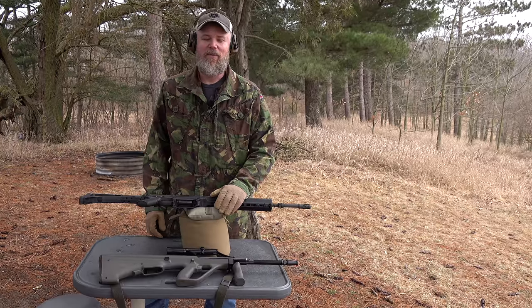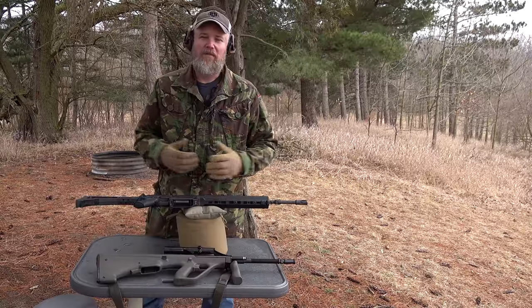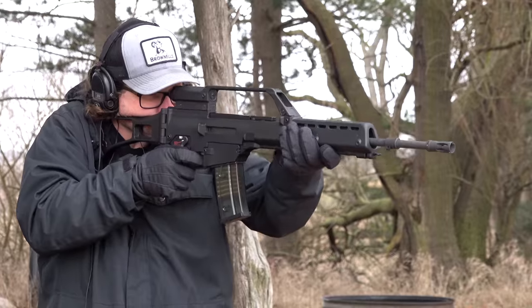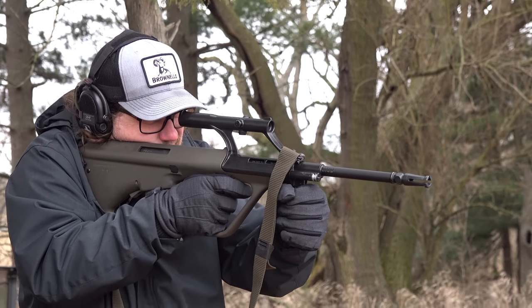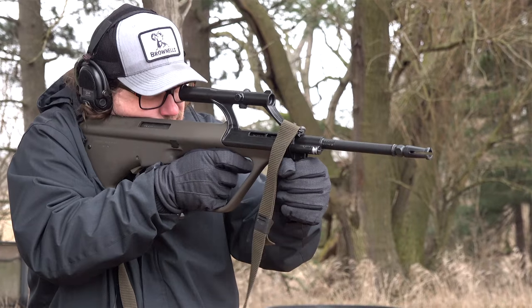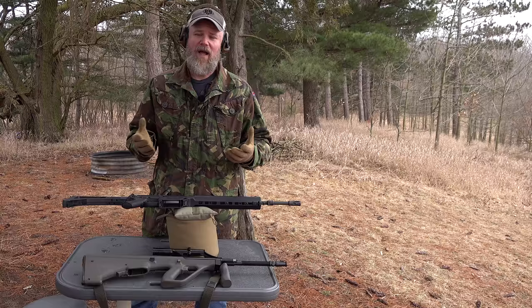Hey guys, welcome back. Today we're going to continue our series on comparing military rifles of the 20th century. The two guns we're going to talk about are the G36 from Germany and the Steyr AUG. These two rifles represent the most prolific of the mostly polymer-constructed firearms used by large militaries during the 20th century.